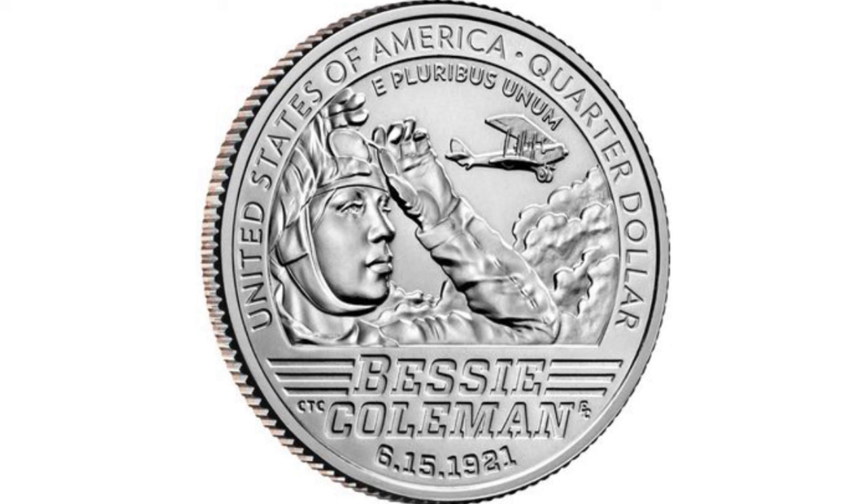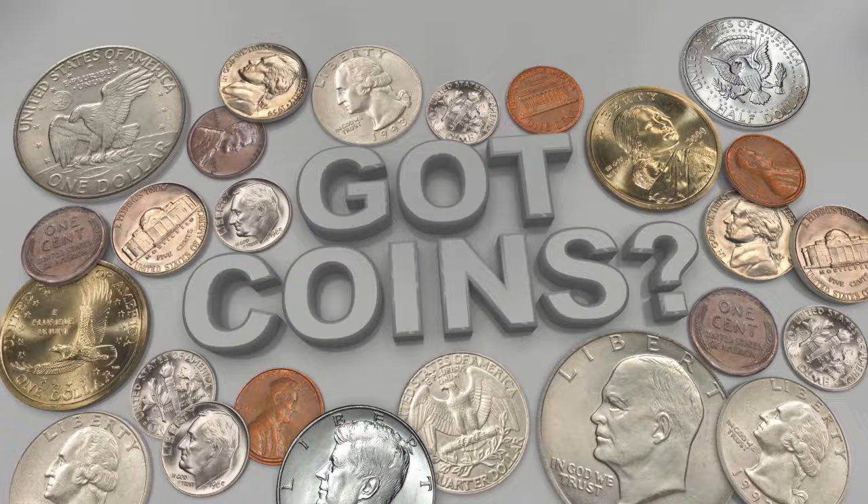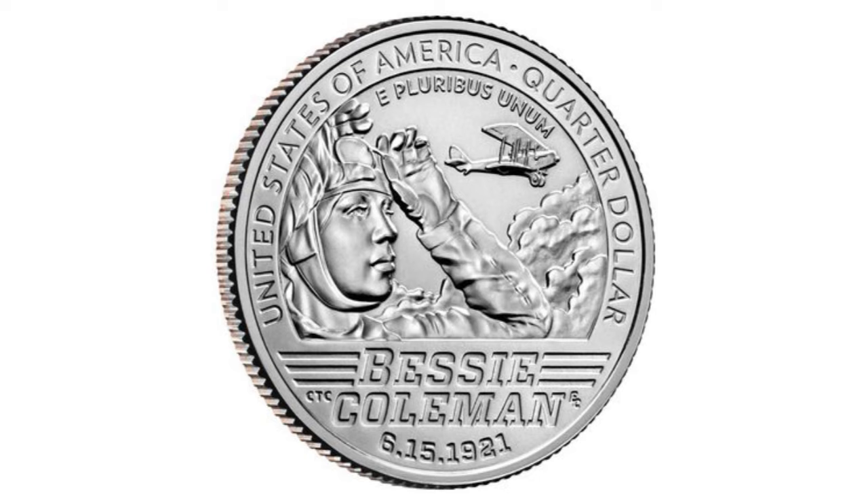We aren't even sure if they are what people are calling them. Hey YouTubers, this is J&B, and in this video we will show you errors on the newly issued quarter for 2023, the Bessie Coleman quarter.